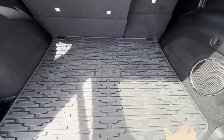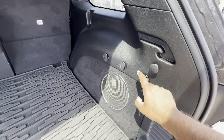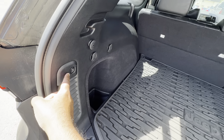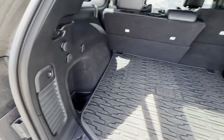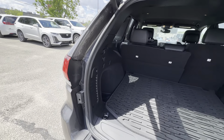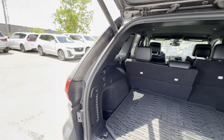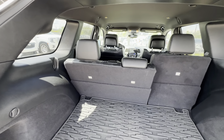Back here you have a Jeep-branded cargo mat, an Alpine subwoofer, a 12-volt DC plug, and four cargo hooks. There's a little pocket and a button right here to close the liftgate — I think that's a brilliant idea. A lot of SUVs have it up higher, which can be a stretch. It's nice to have it right there, though it can take some getting used to.